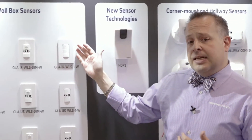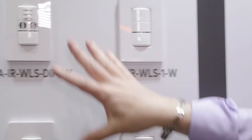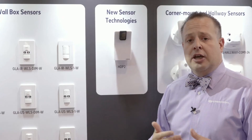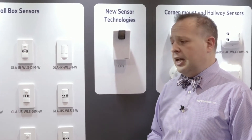Moving down the line, standalone wall box sensors. These are for switching. You have your infrared and you have your ultrasonics. These will control small areas — we're talking small offices, closets, storage rooms, things of that nature.